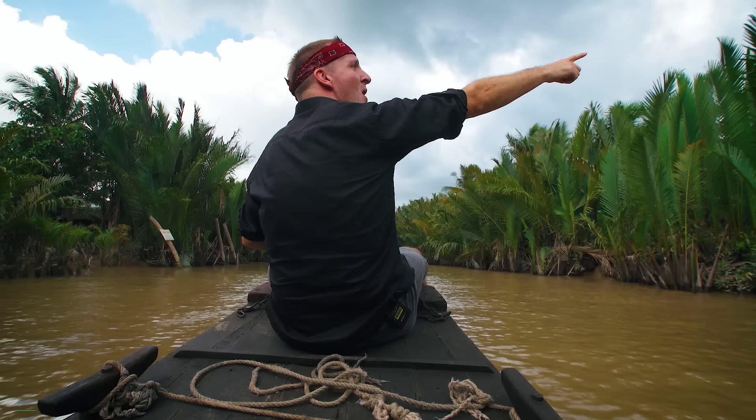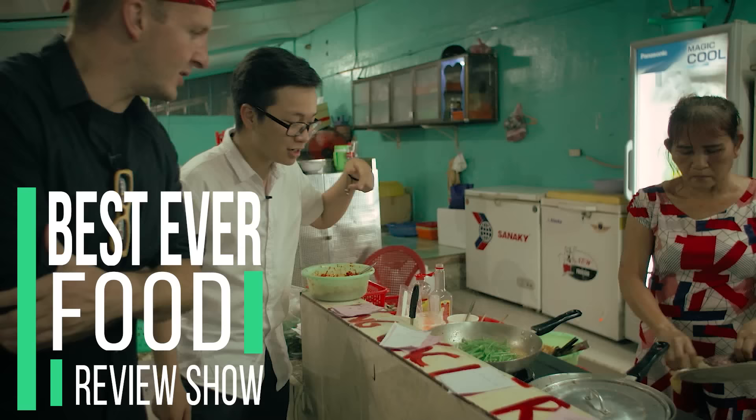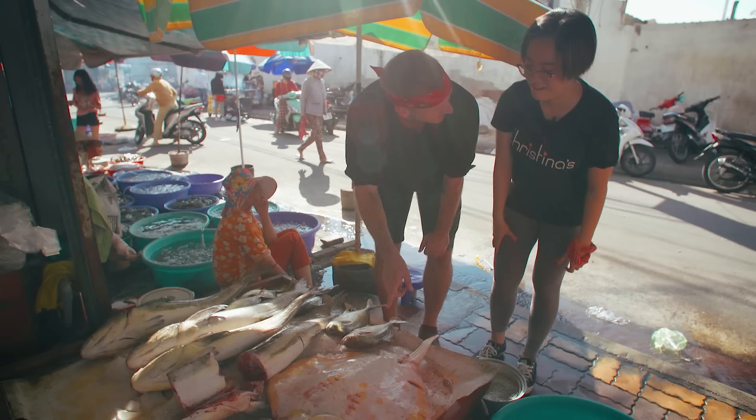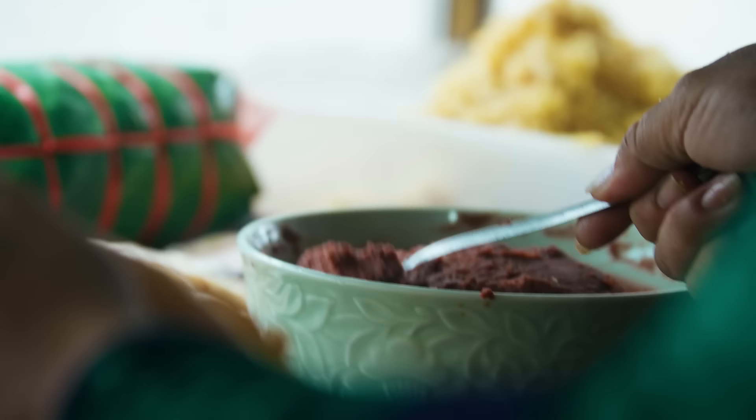It's my mission to travel throughout Vietnam, demystifying its diverse cuisine. Some of it has been unusual, and all of it has tasted amazing. But today, we're going to explore the magic that is the banh mi.